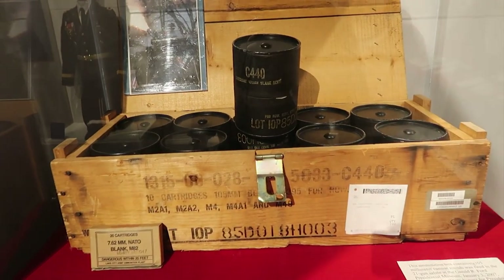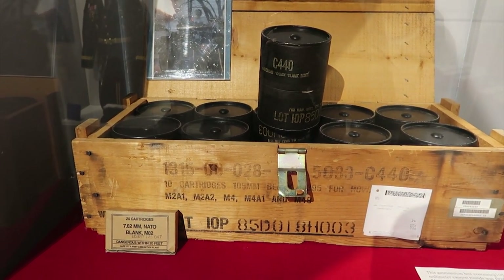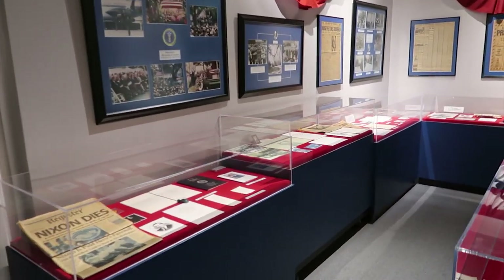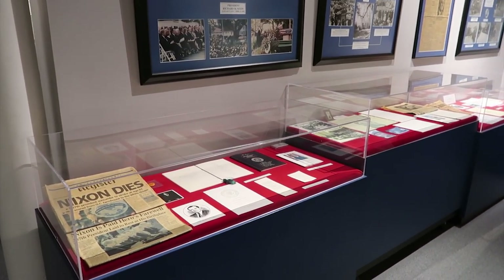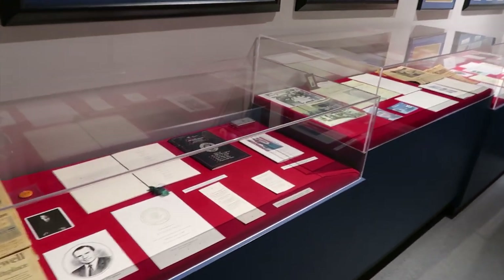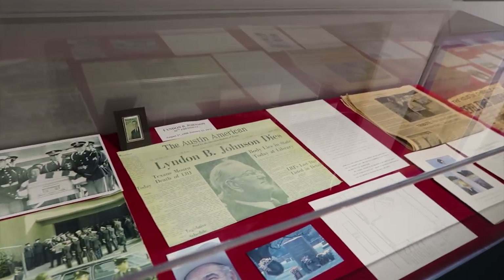Look at that — those are blanks. They make a lot of noise but nothing else happens. Here are some older historical things. This is from when Nixon passed away.